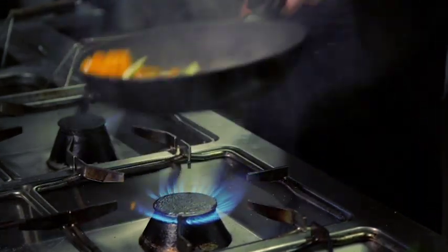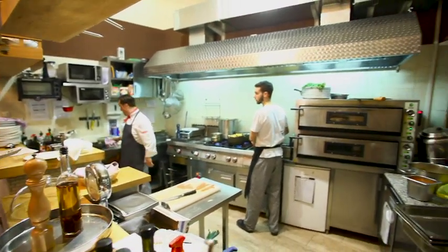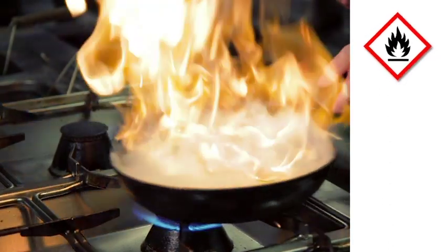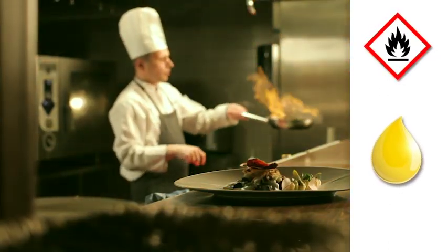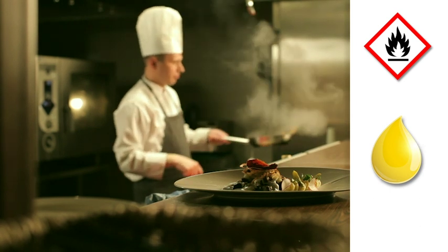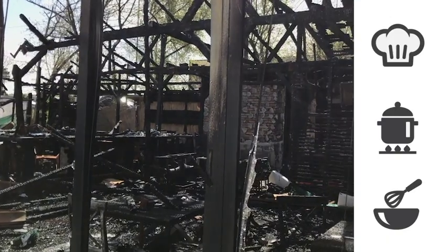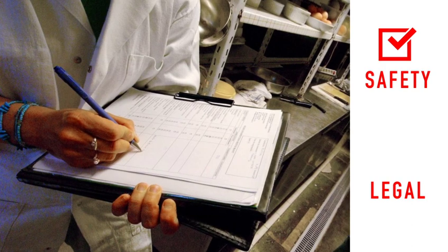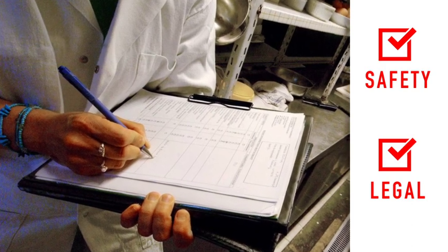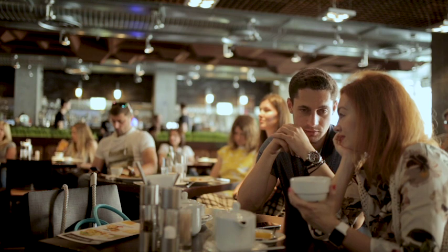There are over 10 million restaurants and cafes in the world, and every one of these kitchens has something in common: potential fire risk. Grease and oil near an open flame is a recipe for danger. An estimated 3% of restaurants experience a fire in any given year, and the majority of those fires start in cooking zones. Most local fire codes require restaurants to equip their kitchens with automatic fire suppression systems. With so many options, how does a restaurant choose a system right for their kitchen?